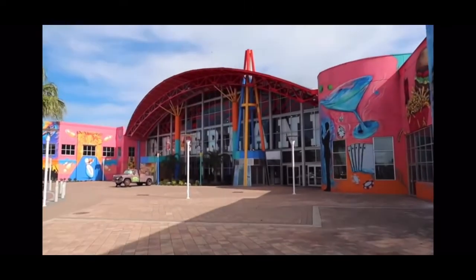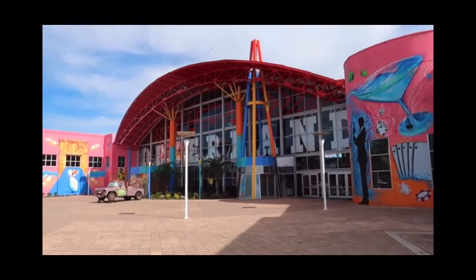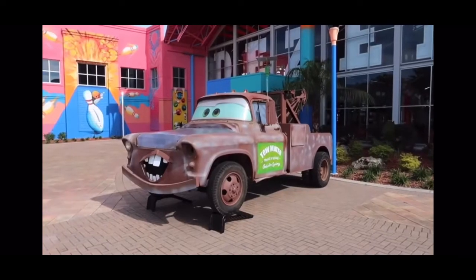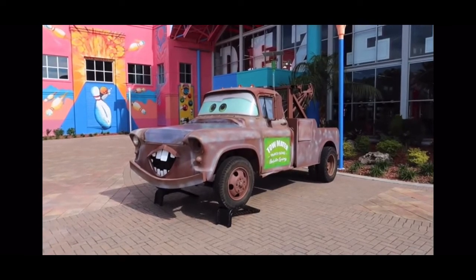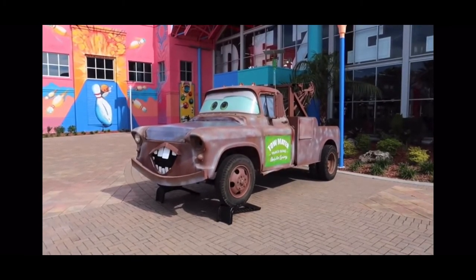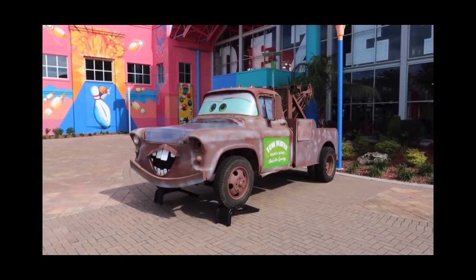There's Tow Mater. The entry point. I really hope this opens at some point — I'd like to go inside. You always see tow trucks as this character of Mater from Cars. Are there any other tow trucks that are non-Maters? I can't think of any.